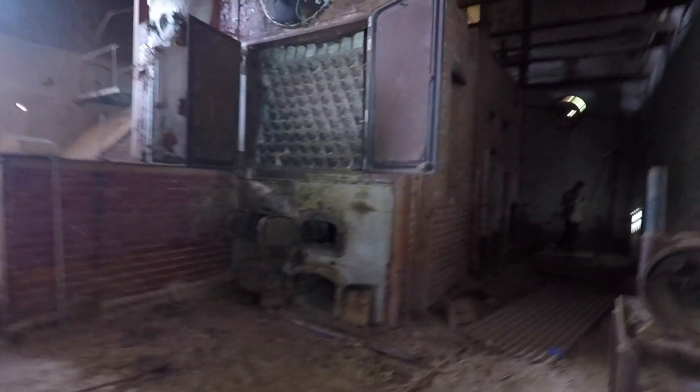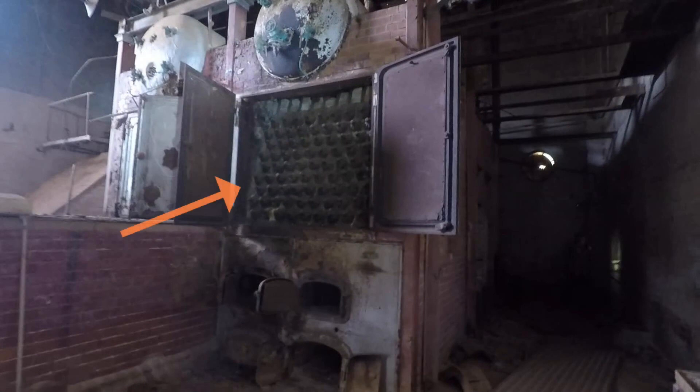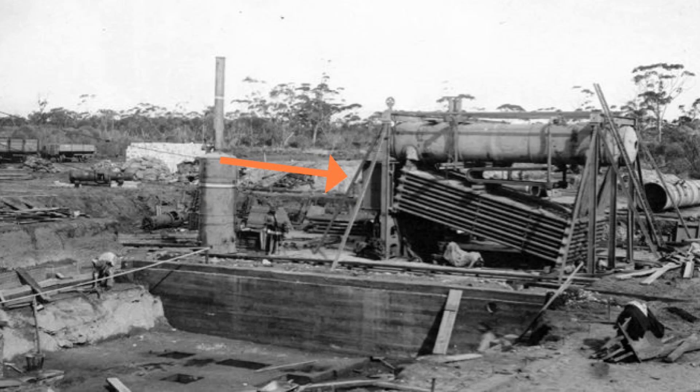It is fascinating to see this massive furnace in 2023 and then to find this old photo from its construction in 1902, which clearly shows the furnace structure and the basement area in front that is now filled with water.